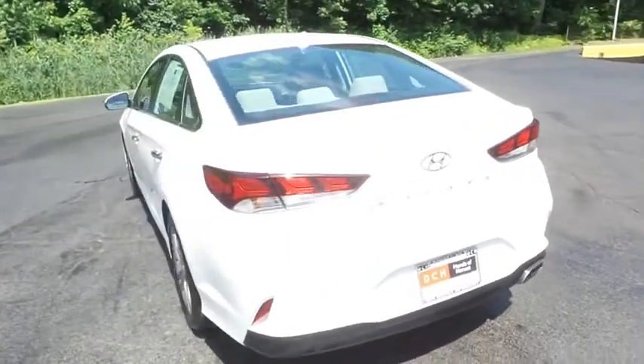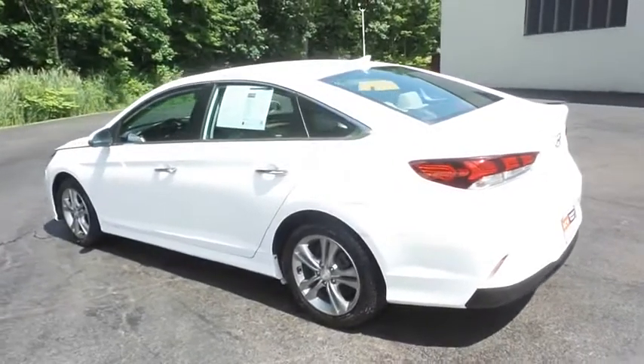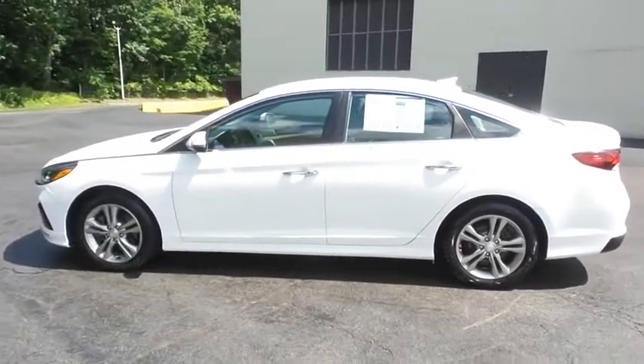This gorgeous Sonata SEL has just arrived at Honda of Nanuet. It only has 75,000 miles. It's gone through a comprehensive multi-point inspection and quality assured review, and it's backed by a limited powertrain warranty.